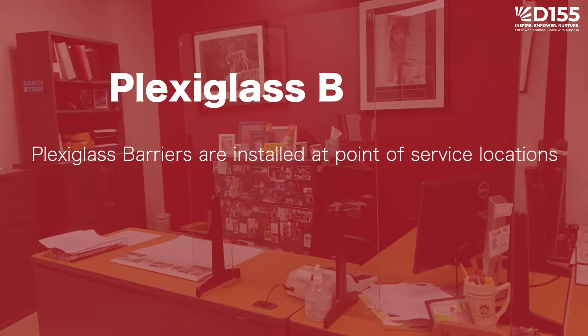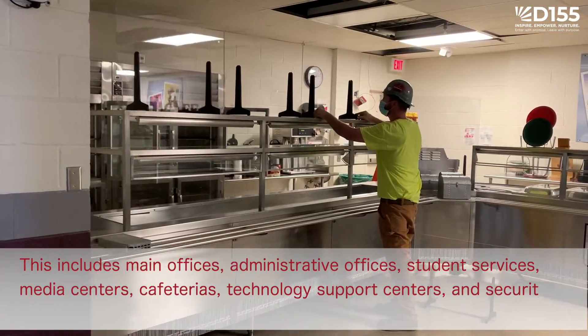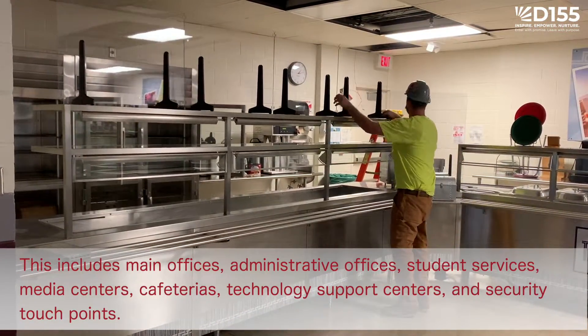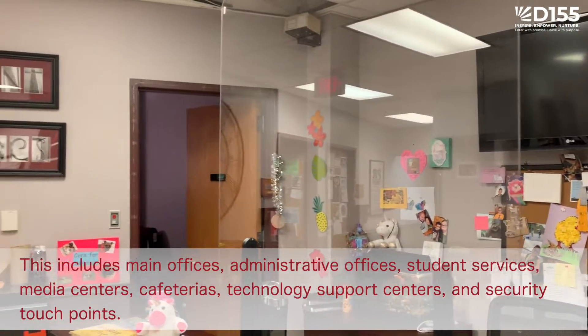Plexiglass barriers are installed at point-of-service locations between students and staff or visitors. This includes main offices, administrative offices, student services, media centers, cafeterias, technology support centers, and security touchpoints.